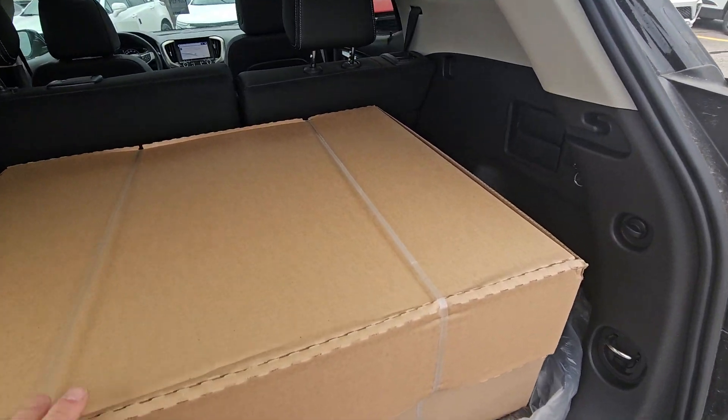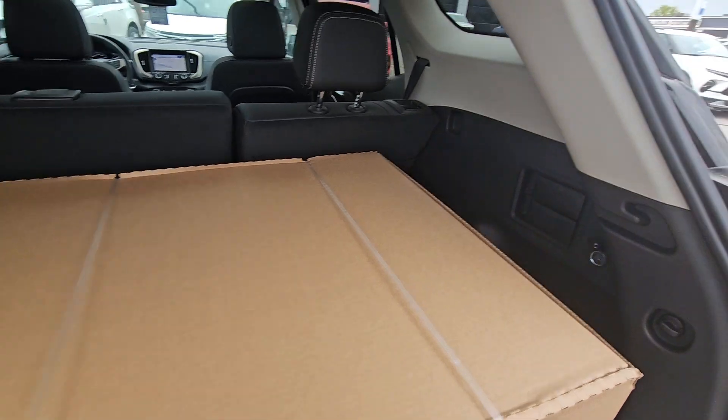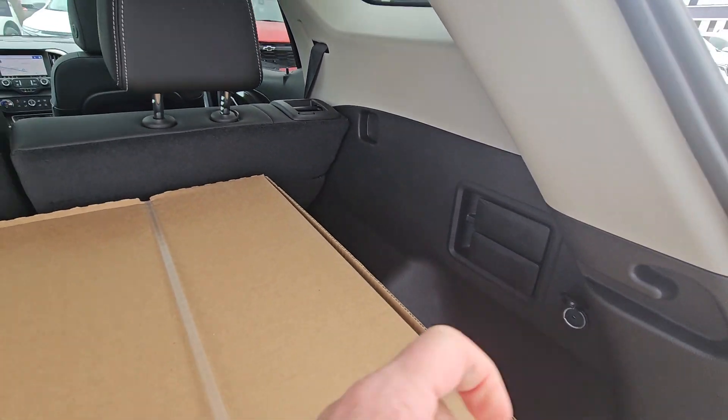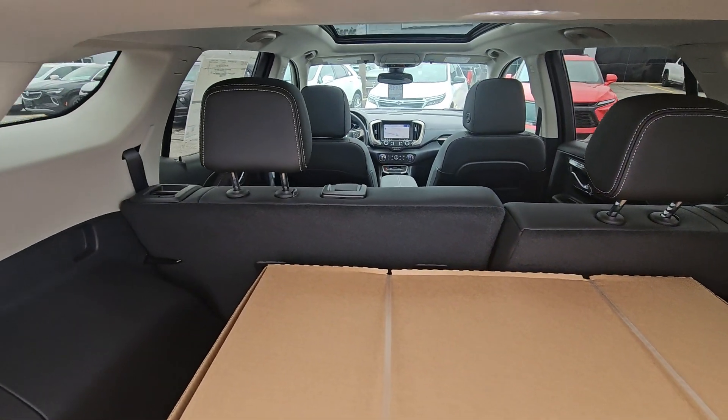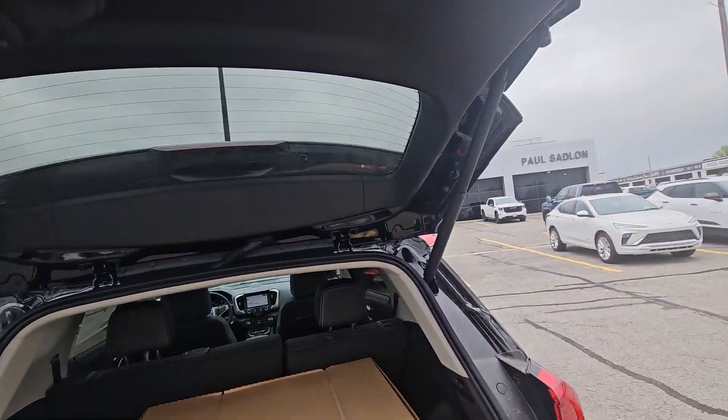You do have a power tailgate and remote start on your key fobs. These boxes have your floor liner package, so it does have floor liners for both rows of seats. You can fold down the back seats at the back by pulling those straps, or if you're in the back seat you can pull the handles on top and fold one or both sides down if you need extra space.